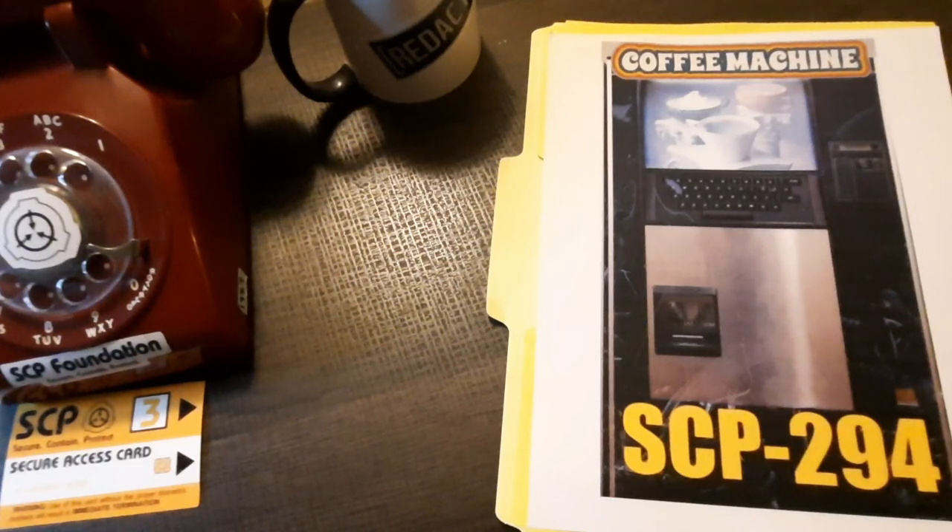Addendum SCP-294-K: A researcher punched in a request for diamond. SCP-294 briefly hummed, then displayed 'out of range' on the entry pad. SCP-294 gives this result for all solid substances. As diamond is a solid crystalline form of carbon, it appears the machine will not dispense liquid carbon as a diamond. When a cup of carbon was subsequently punched in, the machine dispensed a cup of liquid carbon. SCP-294 was immune to the damaging effects of the dispensed liquid.